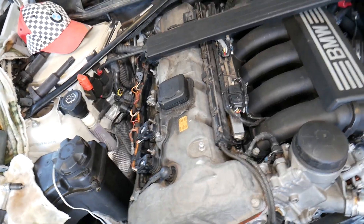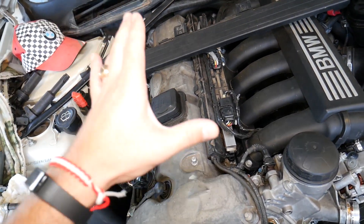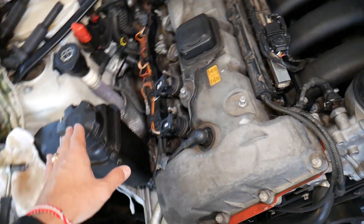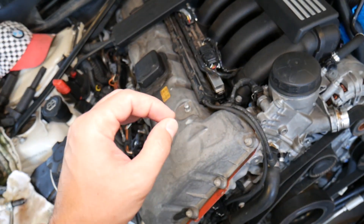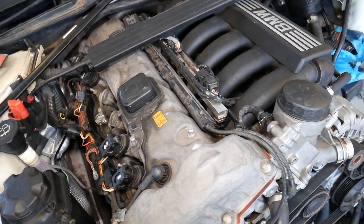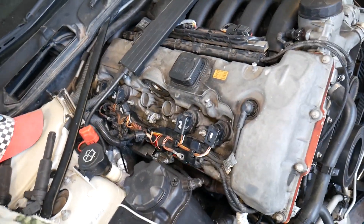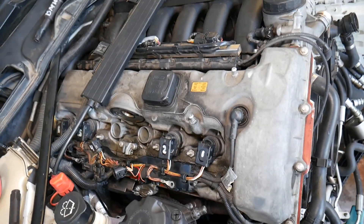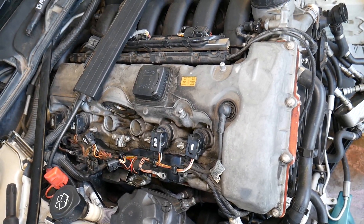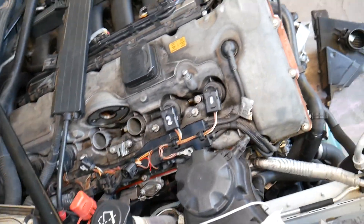A leaking head gasket is something you really hope isn't the case. If the head gasket is leaking, it can leak coolant inside your cylinders, making the spark plug wet so the car won't start. In that case, you'll eventually notice you're losing coolant — that's a sign of a bad head gasket.